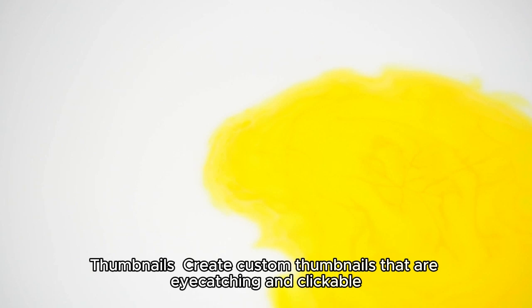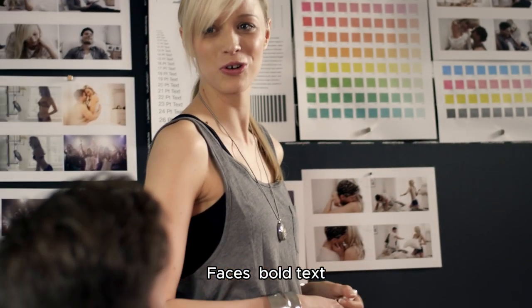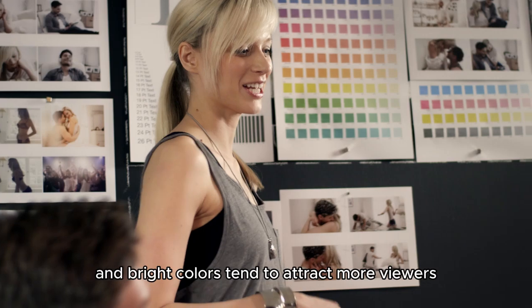For thumbnails, create custom thumbnails that are eye-catching and clickable. Faces, bold text, and bright colors tend to attract more viewers.